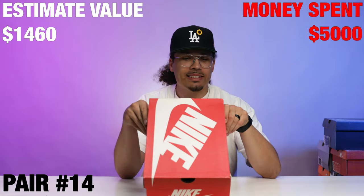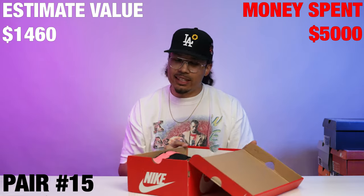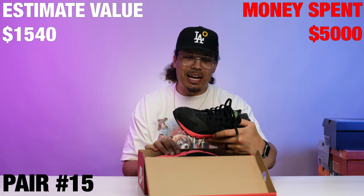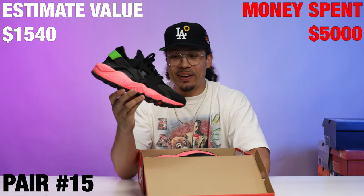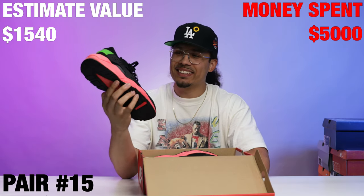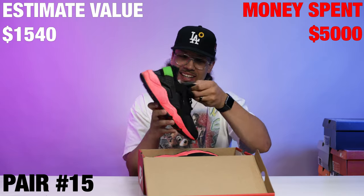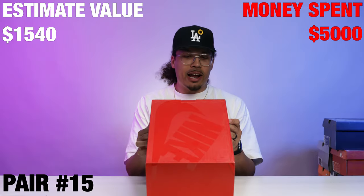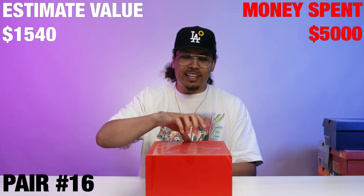Next up we got an Air Huarache, size 13. I was about to say I'm not really the Huarache guy, but this is a solid colorway — giving you that solar Yeezy vibe. I'm not keeping these but this is definitely a solid colorway.